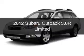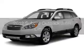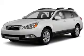This is a used 2012 Subaru Outback. It's powered by all-wheel drive and an automatic transmission.